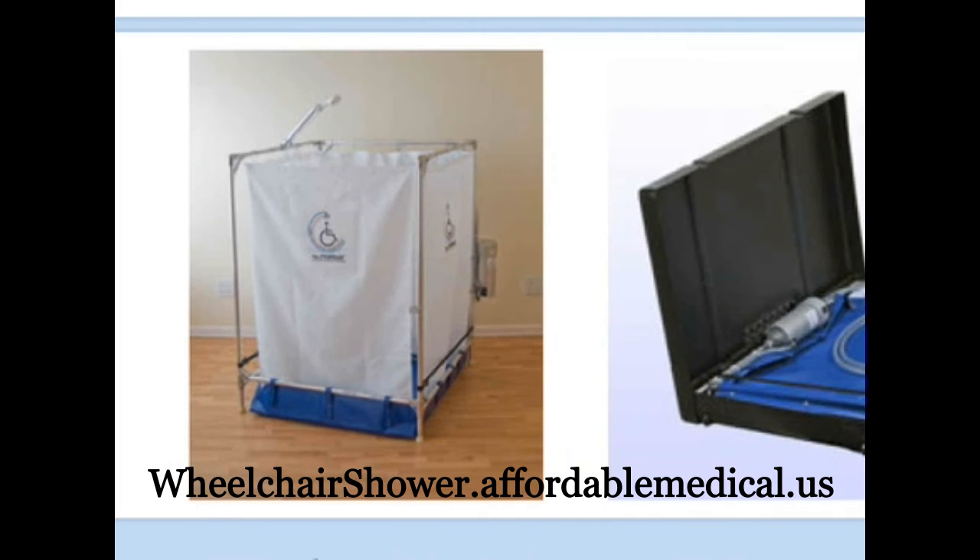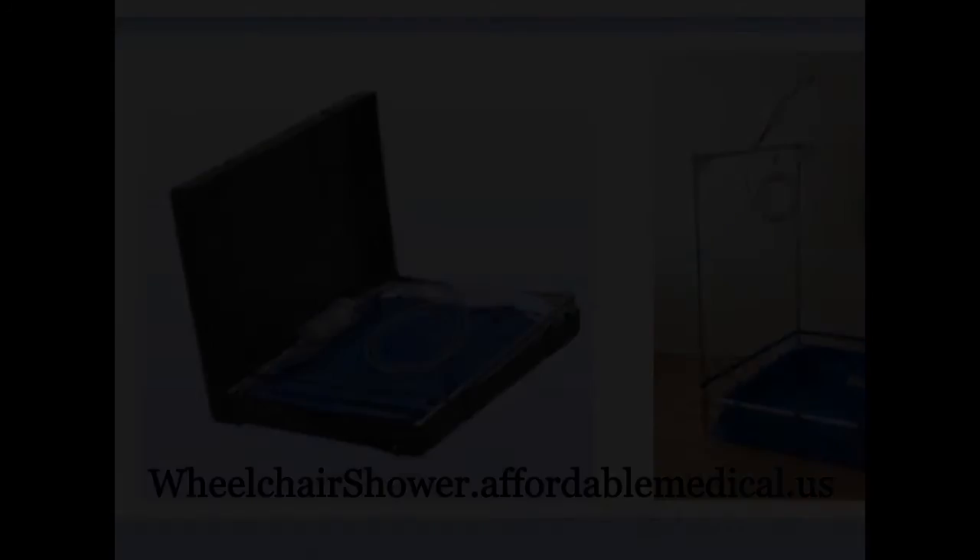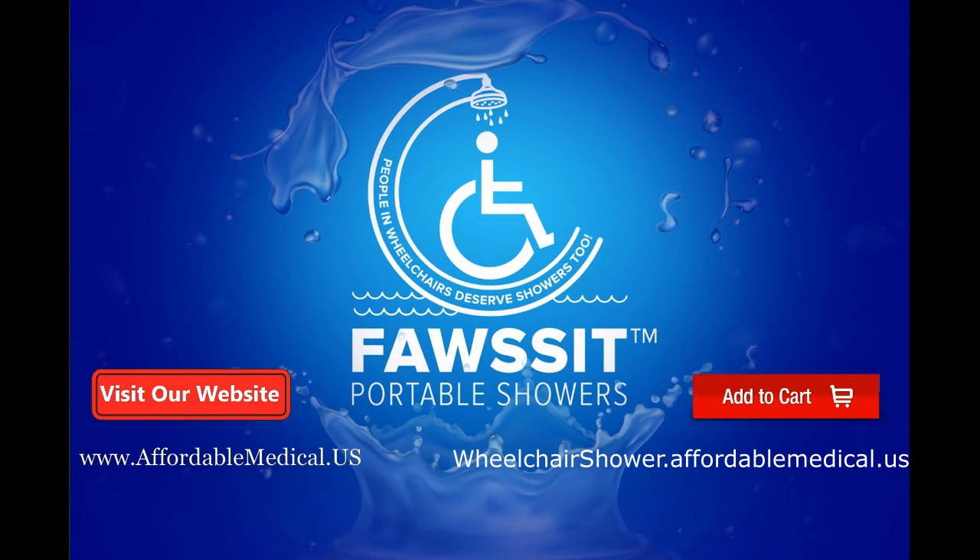For more information, visit our website at wheelchairshower.affordablemedical.us. Buy the standard wheelchair accessible shower now.